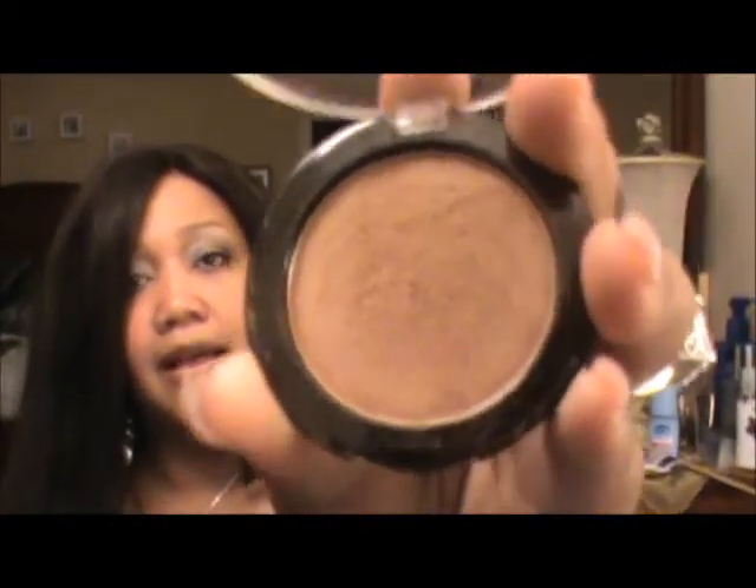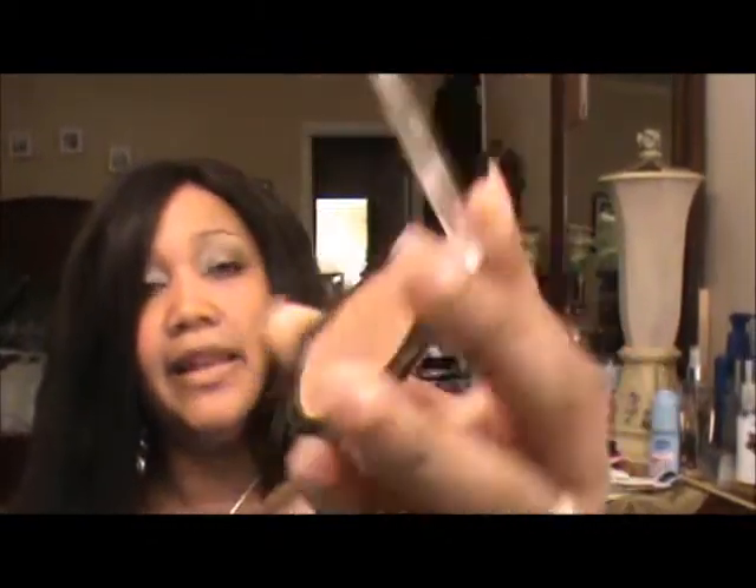Also from the Dollar Store I got this bronze powder from LA Colors called Glowing. With summer coming up, you want your skin to have that dewy glowy look, so I've been trying out a few bronzers. Got this from the Dollar Store — it's called Glowing.